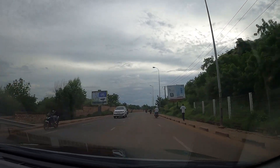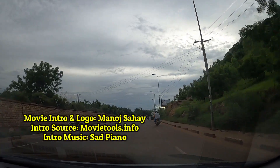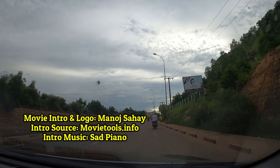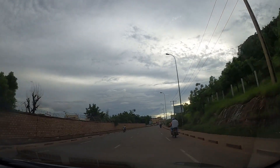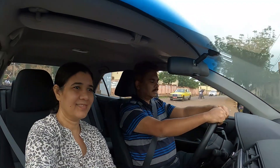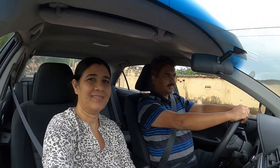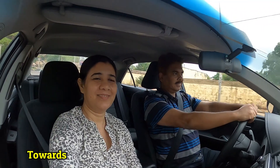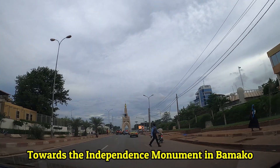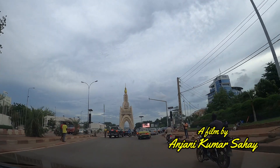Bamako is also well known for its rich musical traditions. Welcome to Bamako. Welcome to Mali.